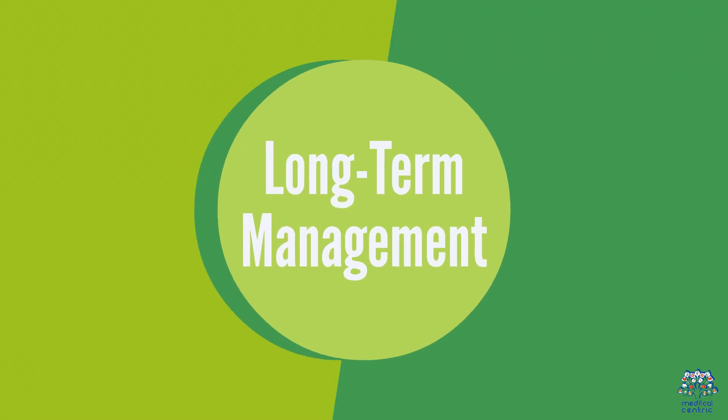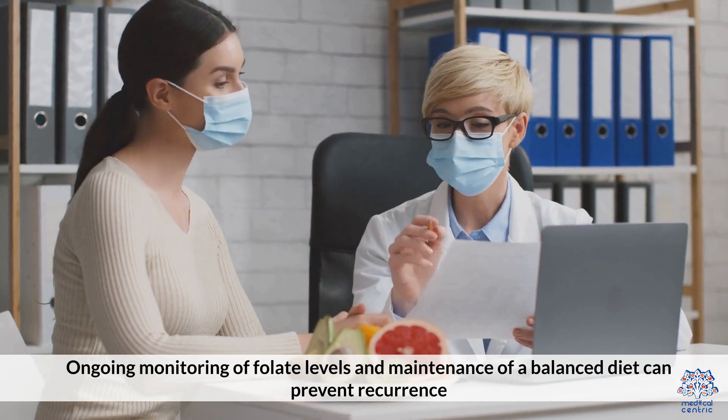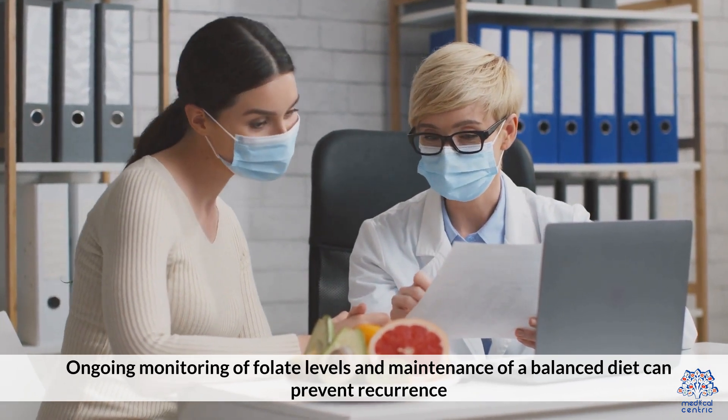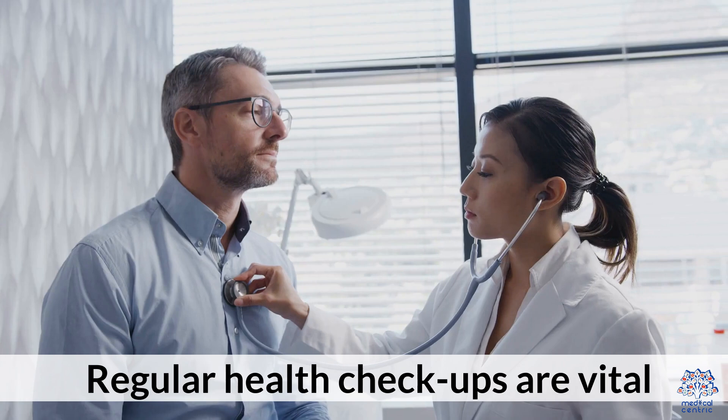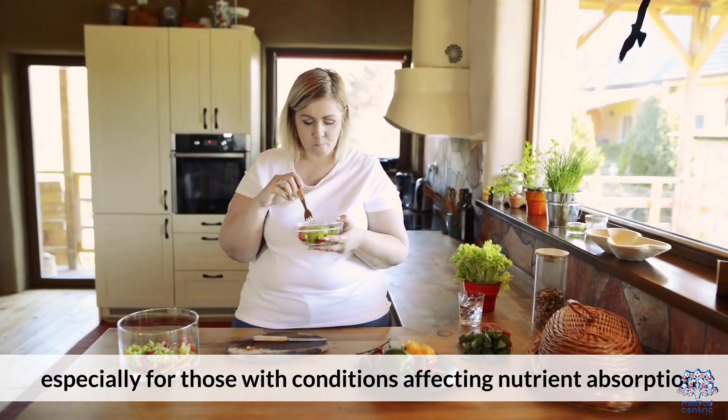9. Long-Term Management. Ongoing monitoring of folate levels and maintenance of a balanced diet can prevent recurrence. Regular health check-ups are vital, especially for those with conditions affecting nutrient absorption.